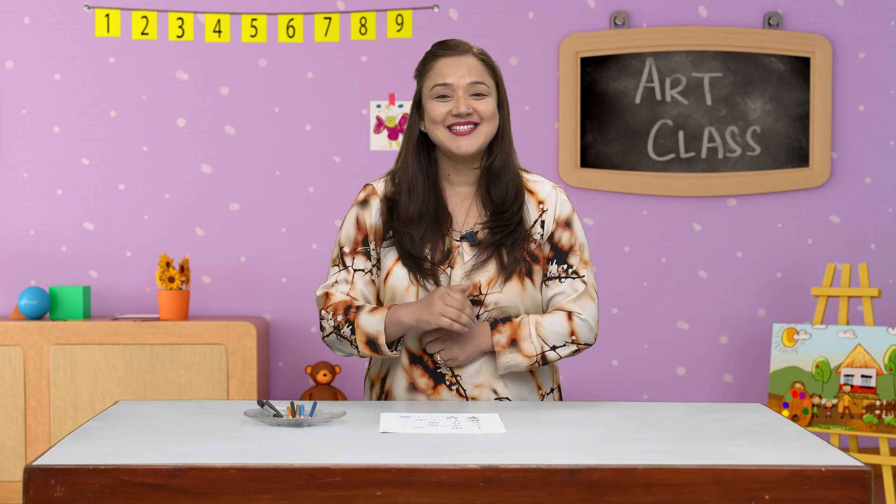I hope you really enjoyed, and you and I will be doing more fun activities in our next session. Till then, bye-bye! See you next time!